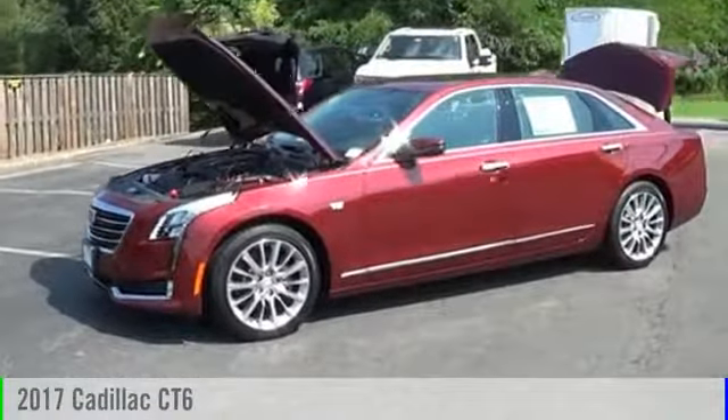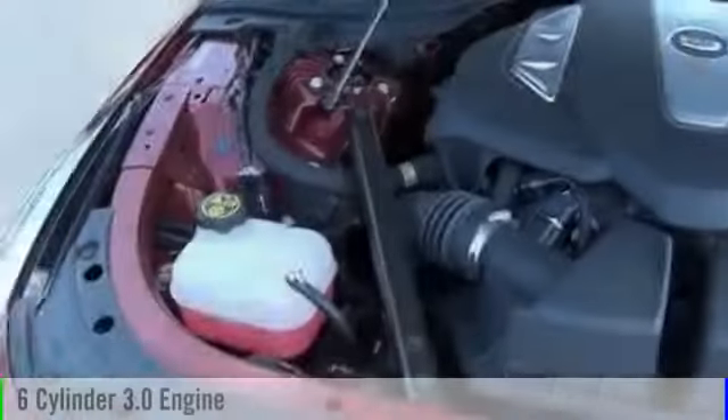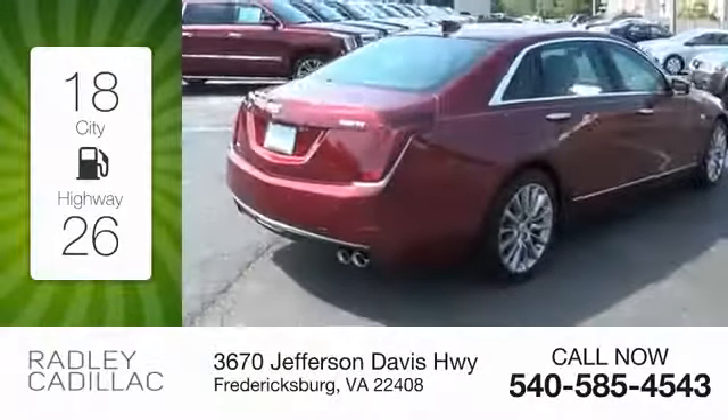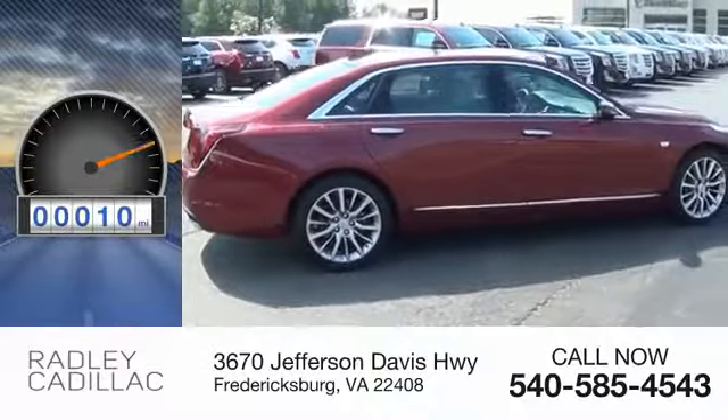2017 Cadillac CT6. This vehicle is powered by an all-wheel drive, six-cylinder, 3.0 liter engine and comes with an automatic transmission. Great fuel efficiency saves you money by requiring fewer trips to the gas station. This vehicle has less than 100 miles.